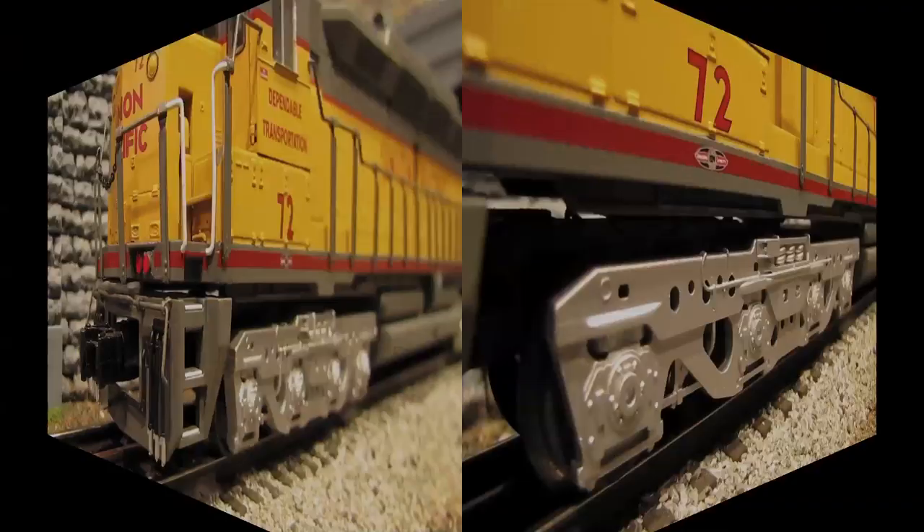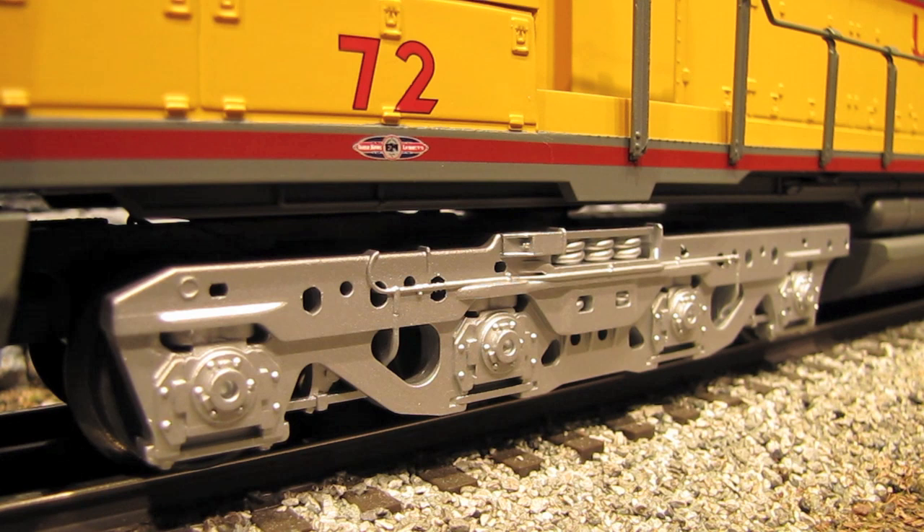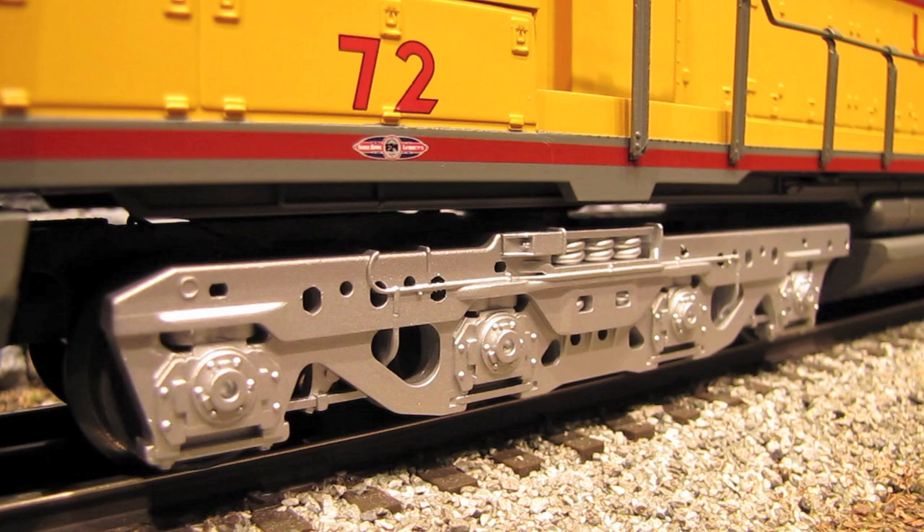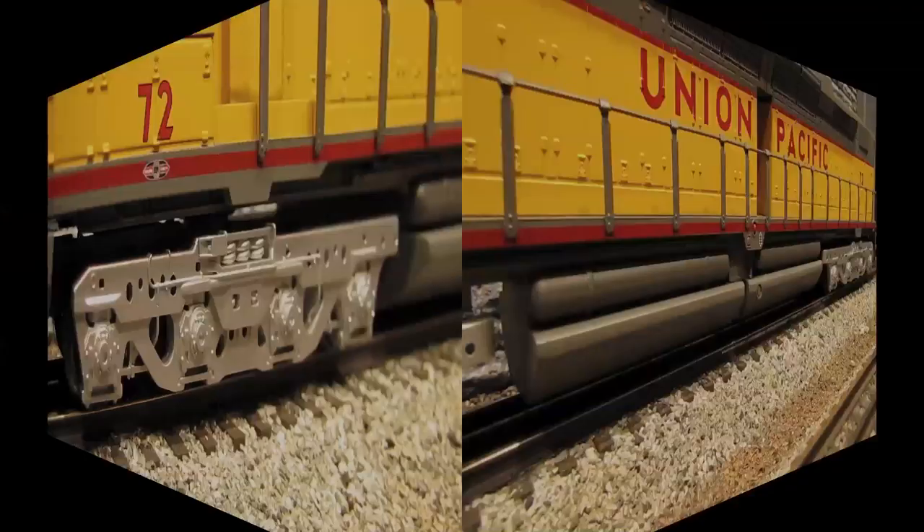Here's a look at the die-cast trucks. They're pretty nicely done, although they're not the most detailed trucks I've ever seen. There's a lot of cast-in detail that would have been nicer if it were separately applied, but overall they look pretty good. Keep in mind that on the real DD35As, those trucks were not exactly the most pretty things in the world either, so they're not super fancy, but they did an okay job with them.